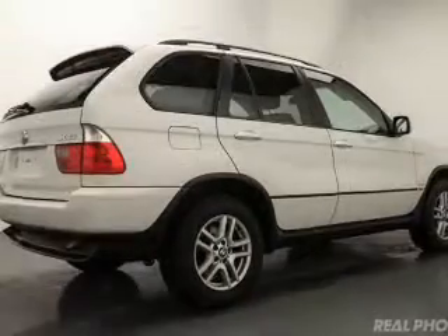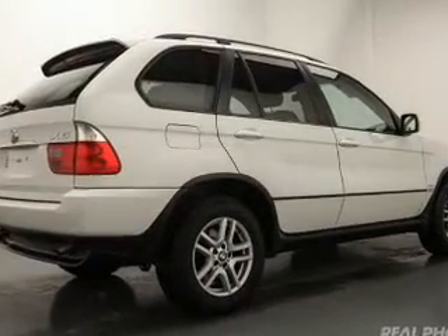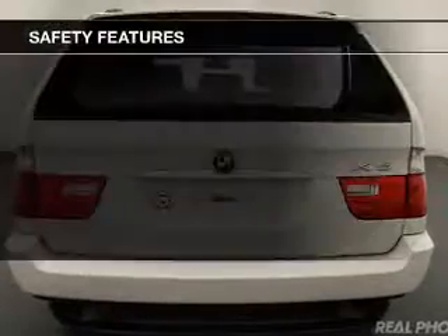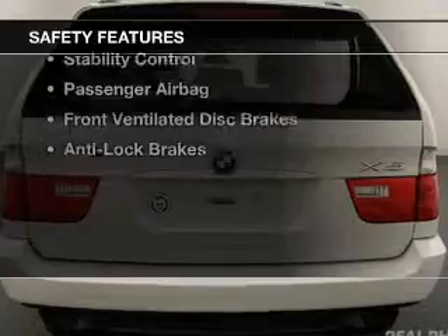Auto dimming mirrors, dual temperature control, automatic climate control, a tilt and telescopic steering wheel, and a spoiler. Safety was made a priority with these features.